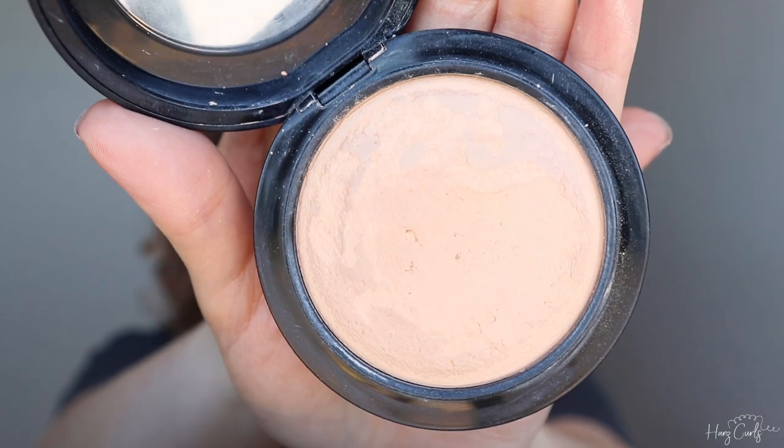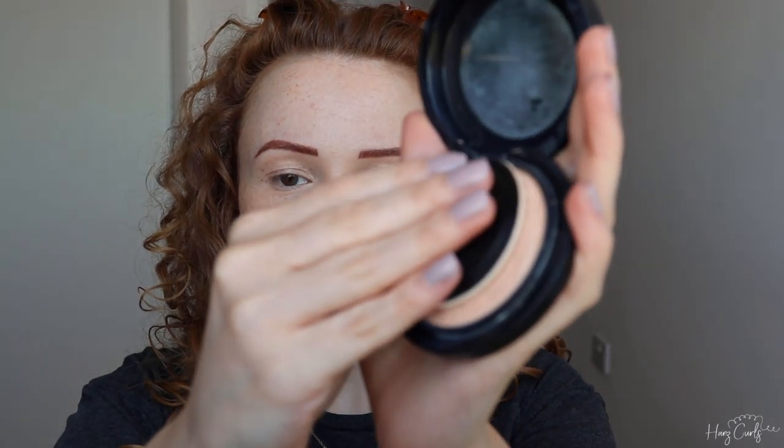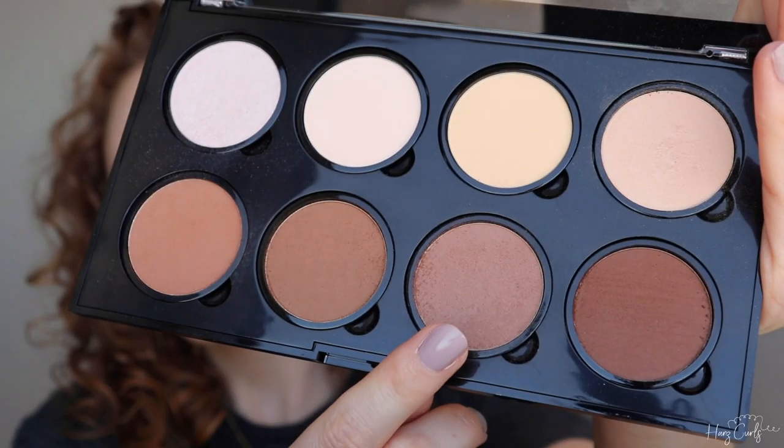Next up is powder. I'm using the MAC Mineralized Skin Finish which gives a medium coverage. I like to use a powder puff to set the makeup in certain areas — my nose, under eyes, and forehead. I never really see people do this with a puff, but it works much better than a brush for me; it really stops makeup building up in my lines and creases, especially under my eyes. I then apply a little powder to the areas where I'm going to add contour and finish by swiping the puff along my jawline.